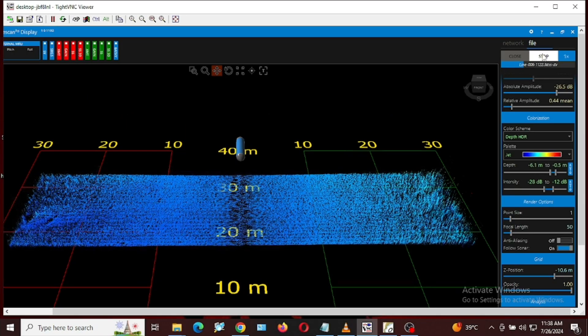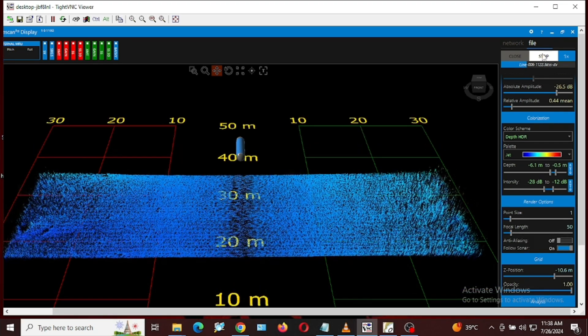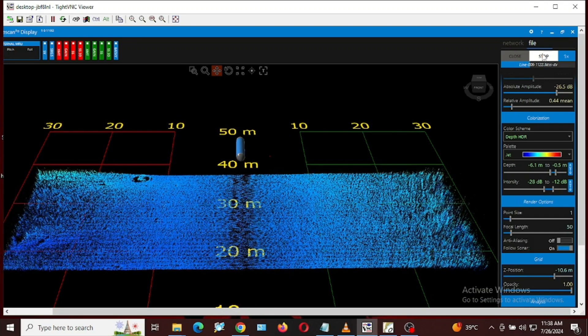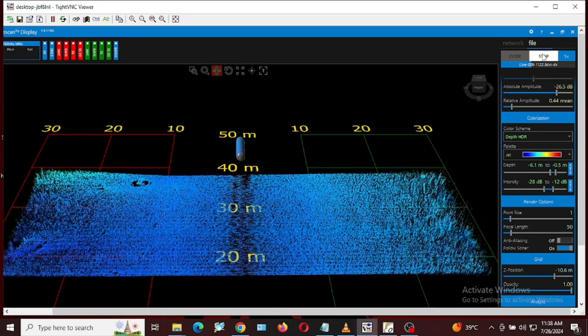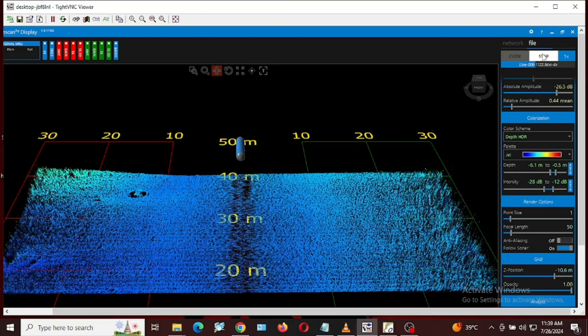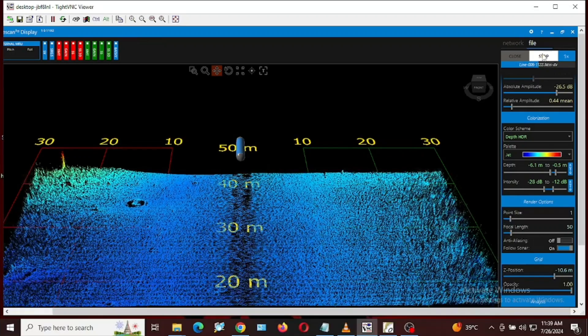The Ping DSP allows the operator to seamlessly switch between viewing side-scan data and real-time bathymetric data. This capability is crucial for comprehensive underwater surveys as it enables the operators to first scan for objects and features using the side-scan view and then examine the seafloor's depths and structure using the bathymetric view.